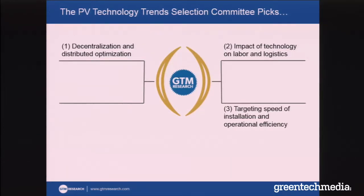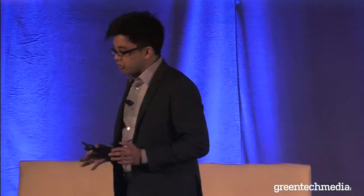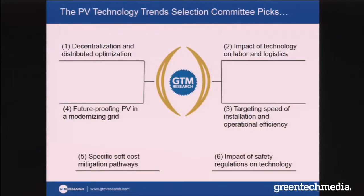For the fourth and final slot, it was a very difficult decision. This is a topic I may not have picked earlier in the year, but based on recent discussions about market design, energy storage and how it's going to affect PV, I really think we need to start thinking about future-proofing our PV systems and the modernization of the grid. That leaves a couple of good topics I won't get to, including soft cost reduction pathways and the impact of safety on technology — but you should blame the format of the session.